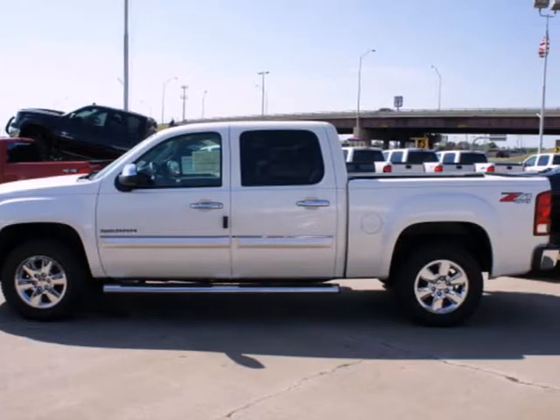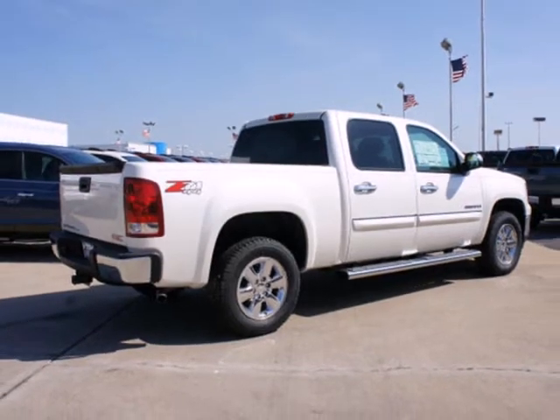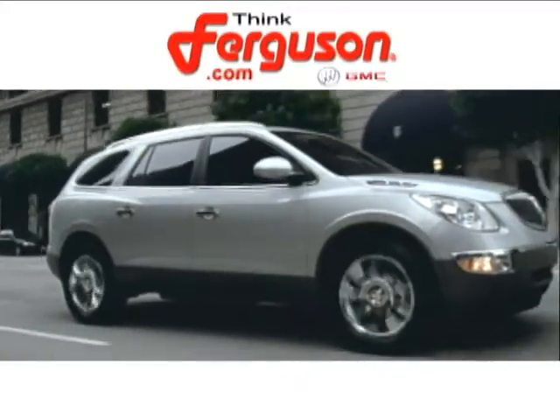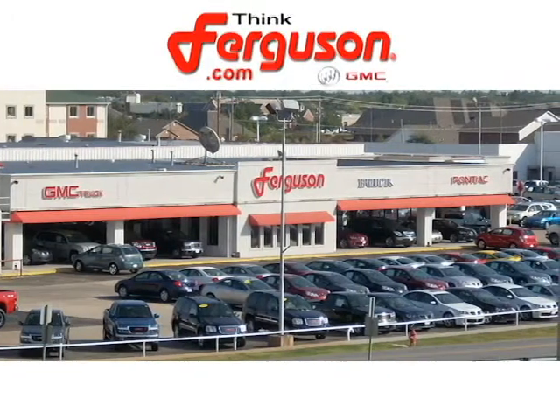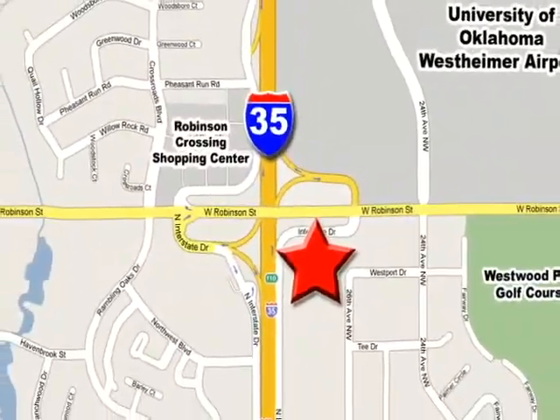With its rugged chassis and superb handling, this truck is a must-see and a must-drive. Experience it for yourself today. The deals won't get any better than they are every day at Ferguson Buick GMC. The customer service is great too. We are conveniently located off I-35 and West Robinson Street in Norman, Oklahoma.